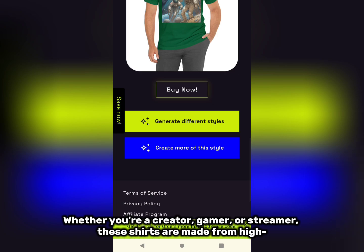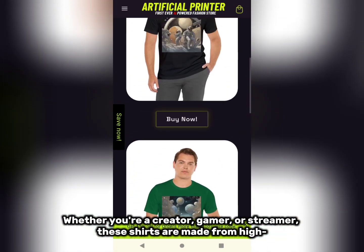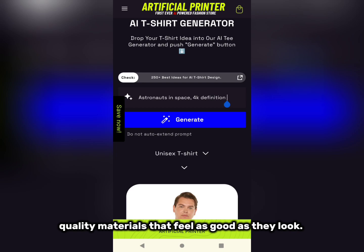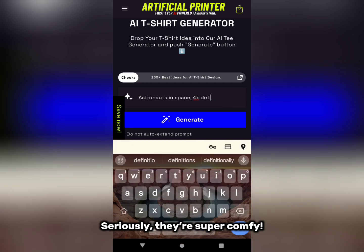Whether you're a creator, gamer, or streamer, these shirts are made from high quality materials that feel as good as they look. Seriously, they're super comfy.